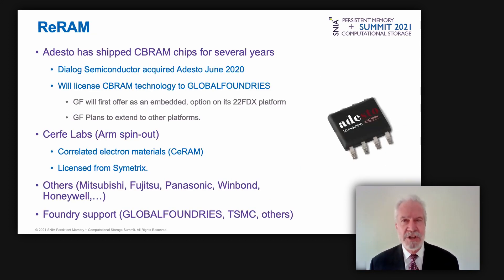Resistive RAM, our third technology, has been shipped by Adeesto since 2013. GlobalFoundries will offer Adeesto's CBRAM as a non-volatile memory option. ARM spinout Surfy Labs plans to develop and license new types of ReRAM based on a joint development project with Symmetrix. Other companies currently ship resistive RAM, and leading foundries are supporting this technology.